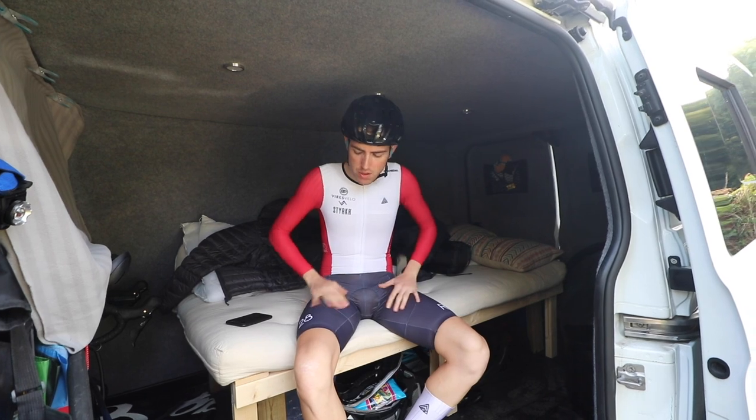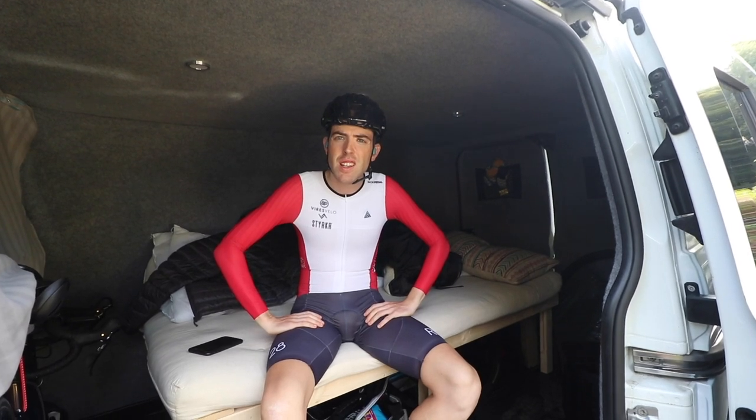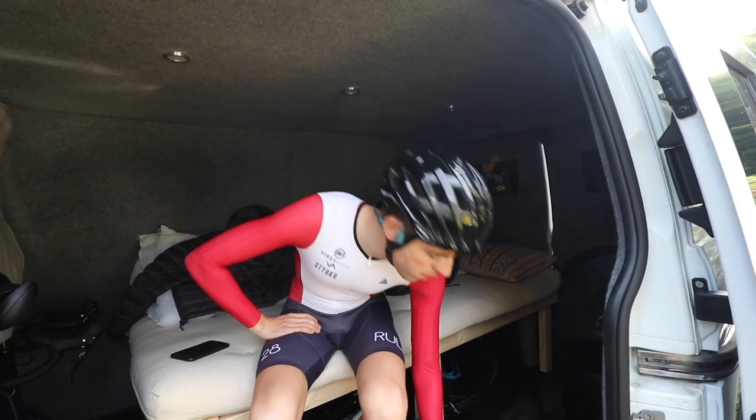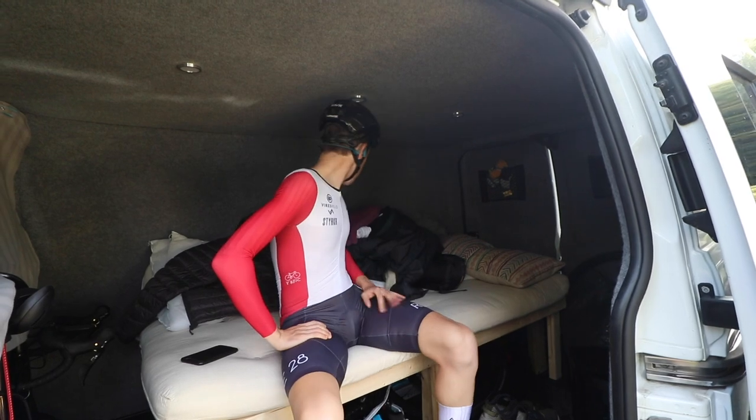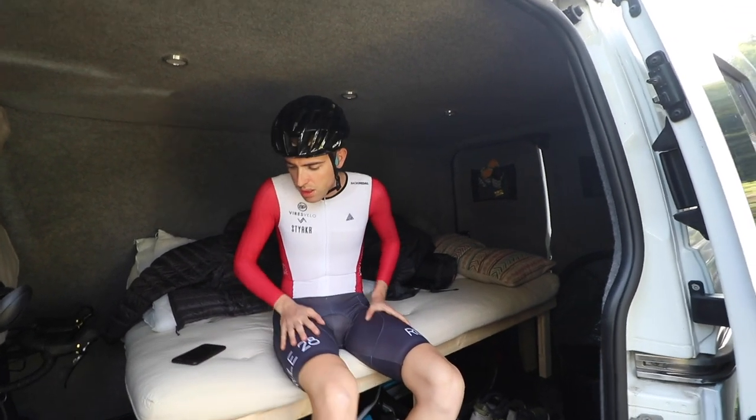I need a jersey to warm up — I don't think I'll bother with my tights, it's quite mild. It's like 15 degrees. I don't think I'm going to need this — it's like nearly middle of October and today's supposed to be 20 degrees. I don't think I'm going to need my down jacket. Just want a jersey and that's it.